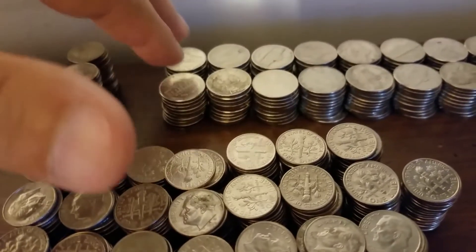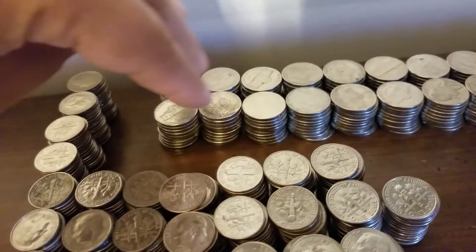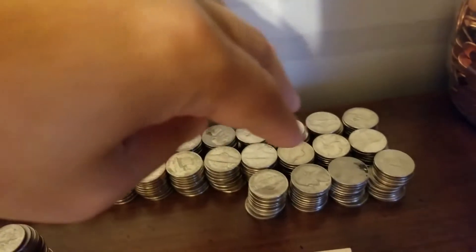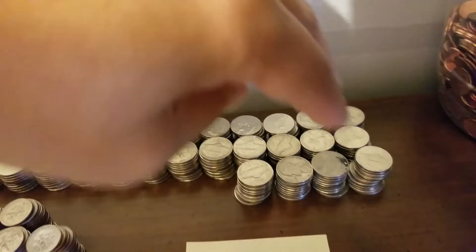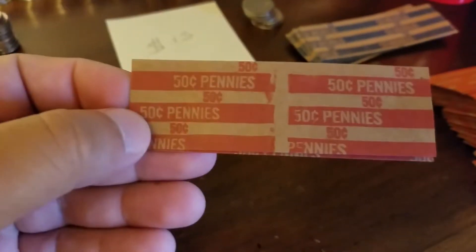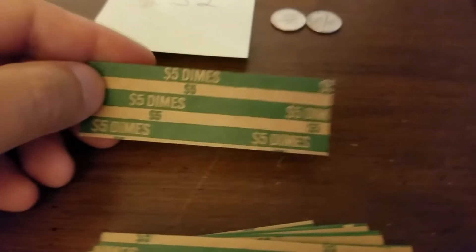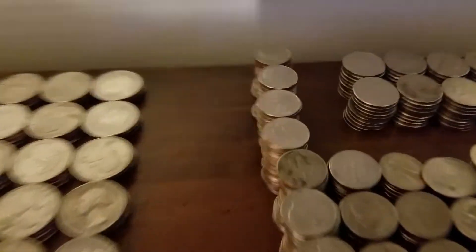I stack these up fifty cents high, so that's fifty and fifty is a dollar. Four of these rows are going to go into this one sleeve. So one, two, three, four — I have enough nickels. Pennies, we don't have enough, but pennies want fifty cents, and obviously a penny is worth one, so I need to put fifty pennies in here. We'll see. And then the dimes — the dimes want five dollars. These are stacked two dollars high.